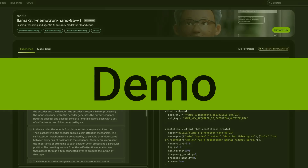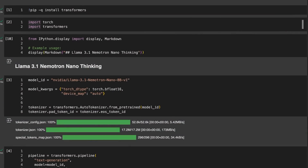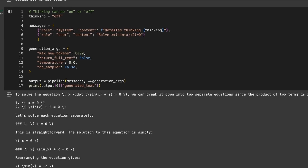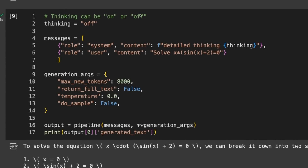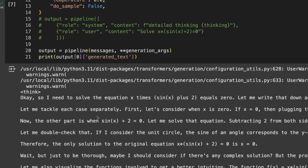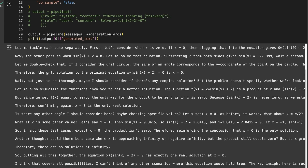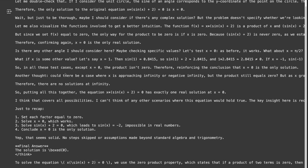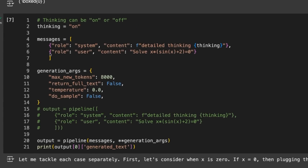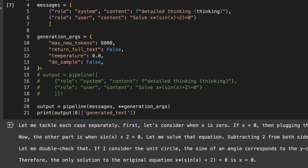I've set the 8B model up in Google Colab with transformers, and I really wanted to like this model. The thing I do like is the idea that you can turn the thinking on or off — you just inject it into the system prompt, where it says 'detailed thinking off' or 'detailed thinking on.' With thinking off, you get a short output. With thinking on, you get a much longer output with think tokens, very reminiscent of DeepSeek R1. Once thinking is finished, it closes the think token and gives the answer. In theory, you can easily toggle thinking on or off.